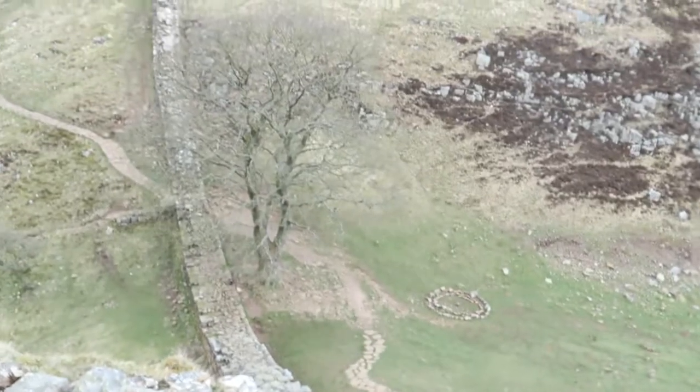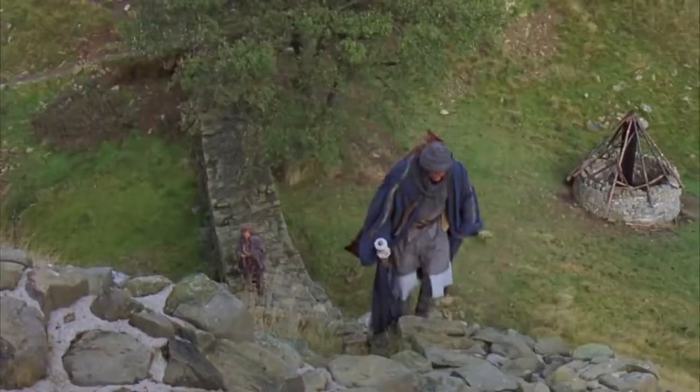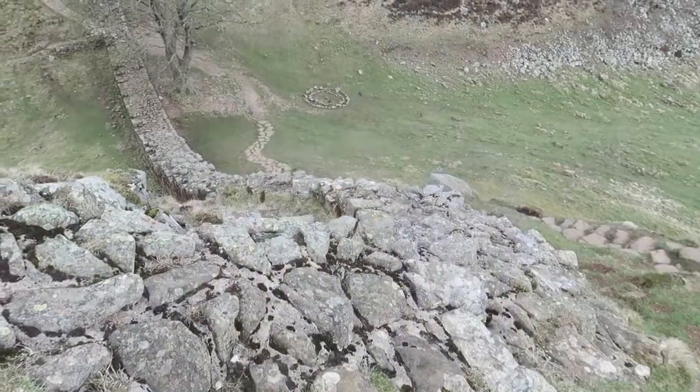And here's the tree. Jesus Christ, that is high. What I mentioned before about the Robin Hood film — there was a scene here with Morgan Freeman, he was walking up here, and it was from 1991. So literally, I'm in the same place where Lucius Fox from Batman was in 1991.